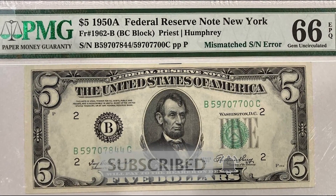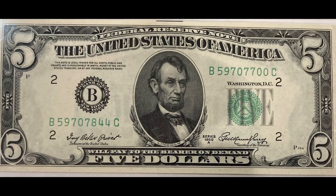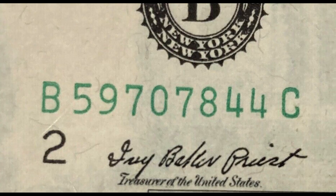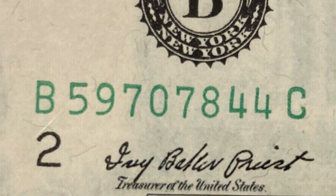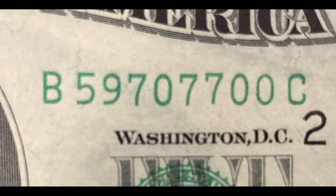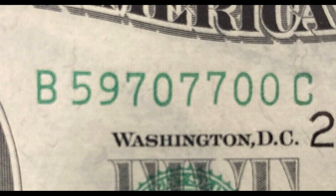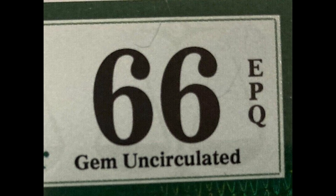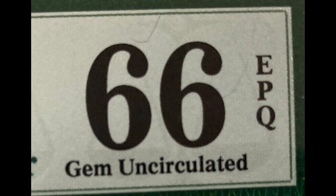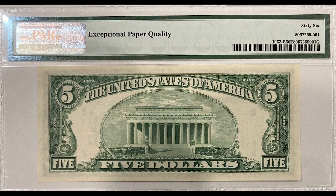This was graded by PMG at a 66 EPQ, and this is what collectors call a mismatched serial number error. This is an error that can completely fly under the radar if you're not paying attention to the serial numbers. Look at the last three digits of the serial number on the lower left — it ends with 844. The top right ends with 700. They are the wrong serial numbers on the same bill; typically those numbers should be identical.